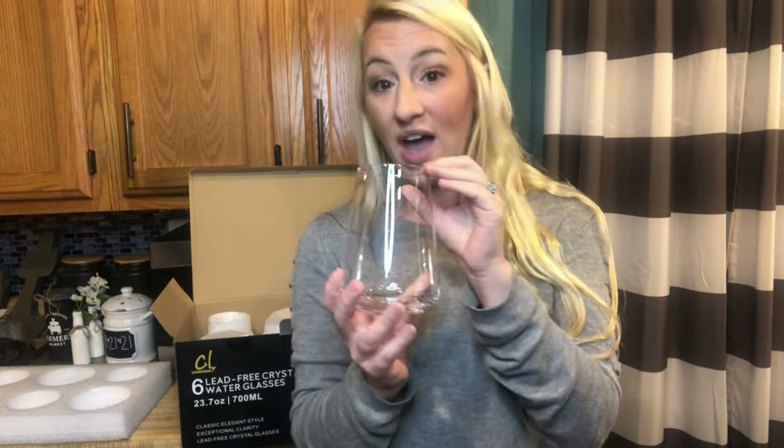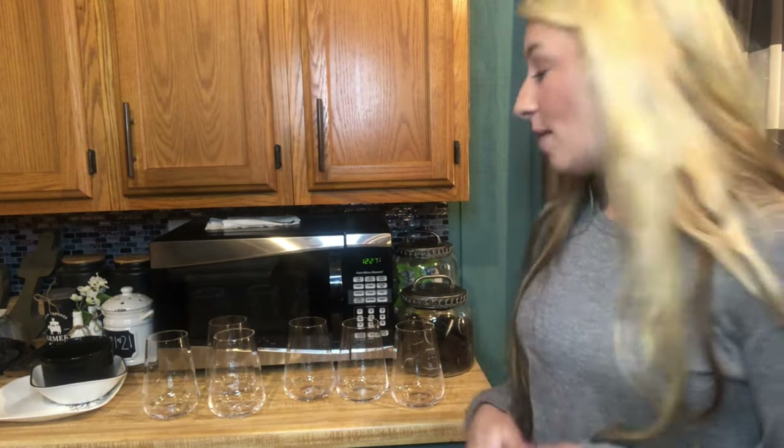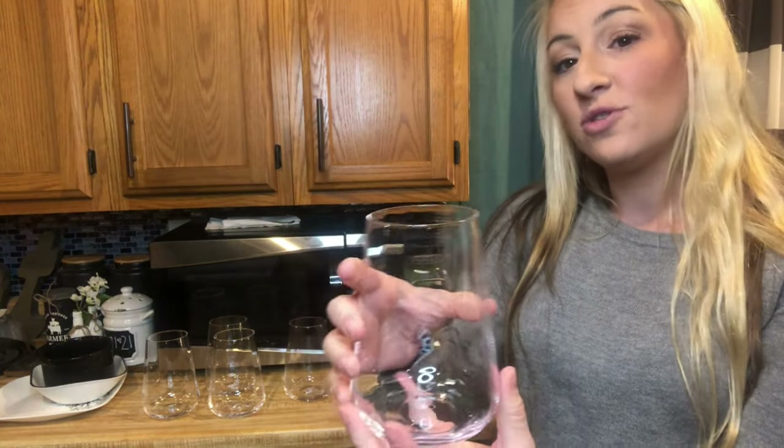I think you're going to really enjoy having these. They are a set of six — really beautiful, really pretty, crystal clear. They're going to be wonderful to have on hand in your home for glassware, for parties, or however you prefer them. I love the appearance of them — they look super fancy, super modern, really pretty and nice.